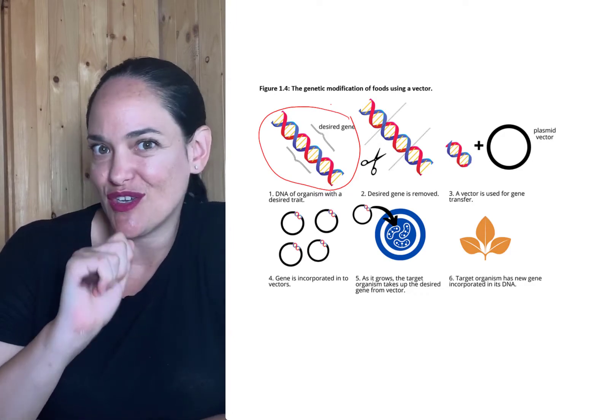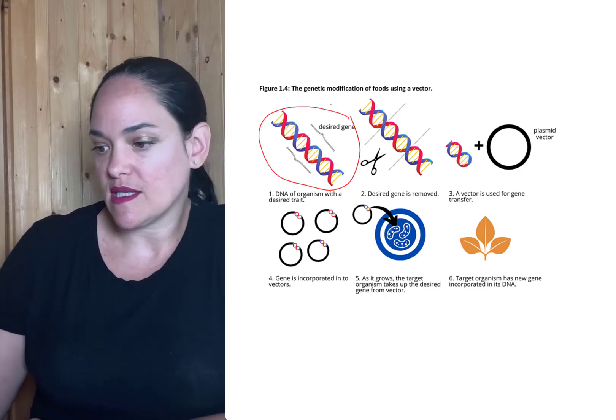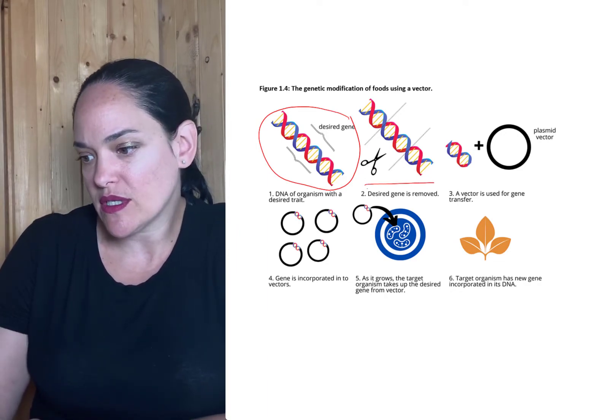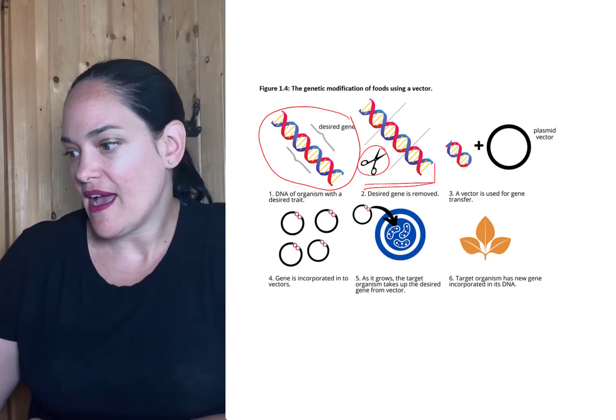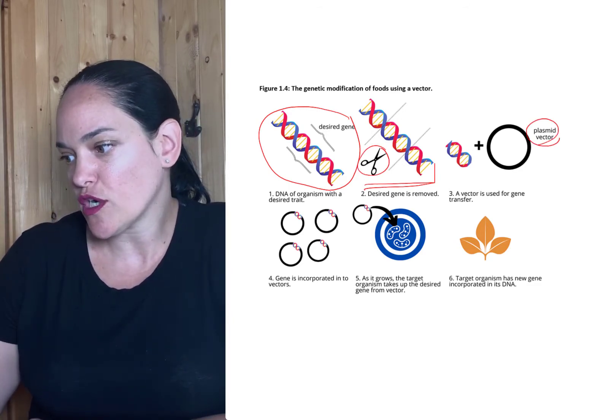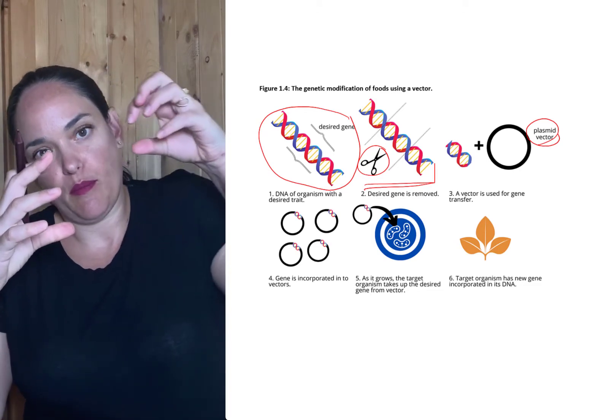And that sounds really good as far as improving a particular crop. What scientists might do is they would cut out that particular gene — just that one gene segment — and they would use a structure called a plasmid in order to put that gene into the desired crop.